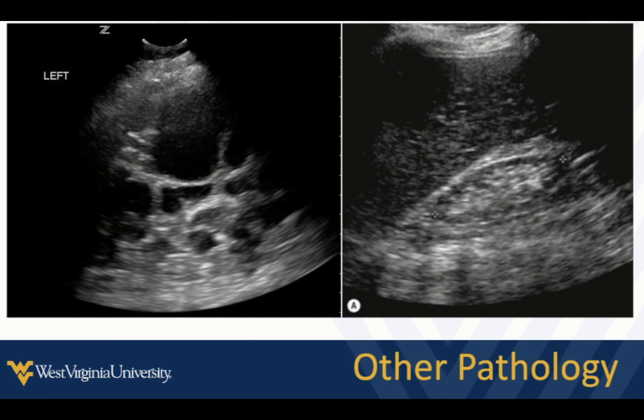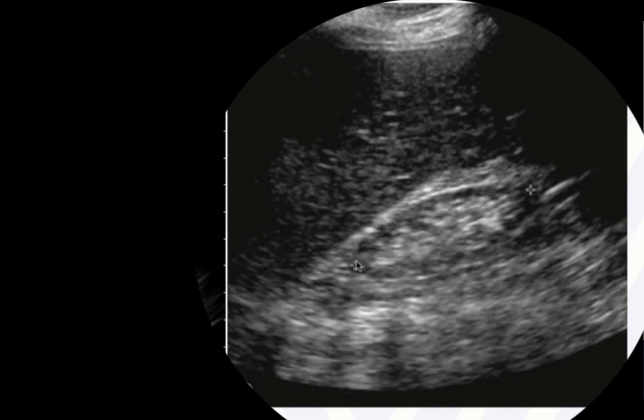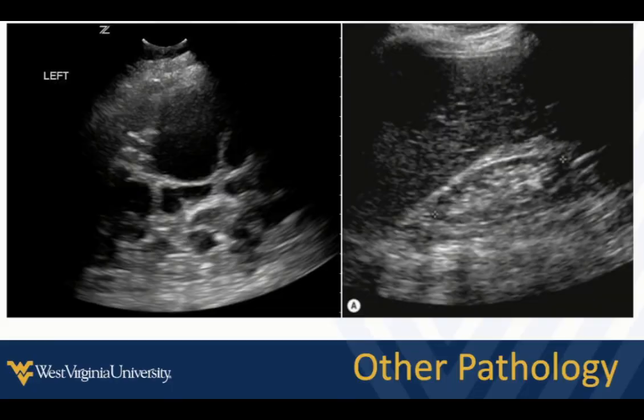A few other findings worth recognizing. This is polycystic kidney — hopefully you knew this before scanning the patient, but it happens. Remember, polycystic kidney may be associated with simple cysts in other organs like the liver and spleen. In this patient, we see significant renal atrophy — essentially just renal pelvis with hardly any renal cortex. Hopefully chronic kidney disease is not a surprise, but sometimes the kidney is so atrophied it can be hard to even identify in its proper location.